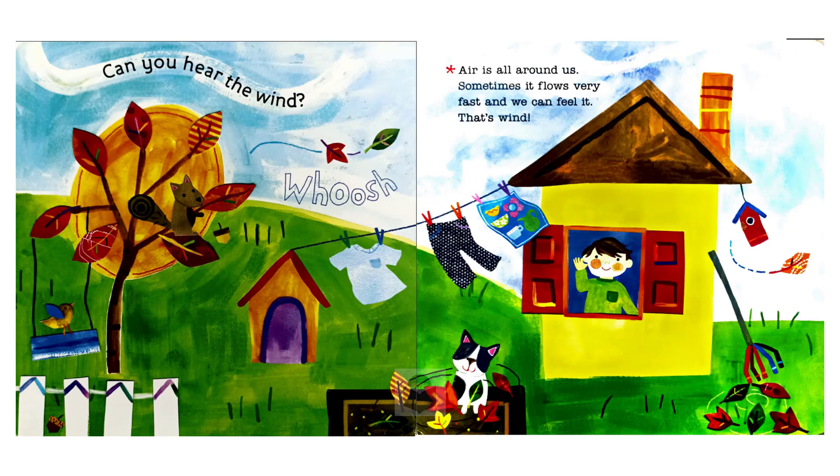Can you hear the wind? Air is all around us. Sometimes it flows very fast and we can feel it. That's wind.